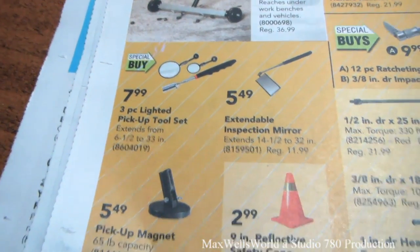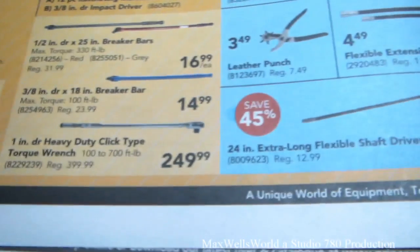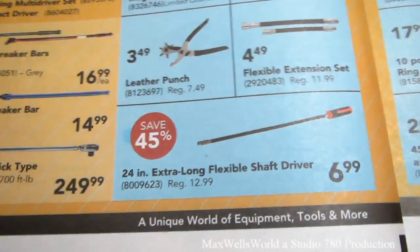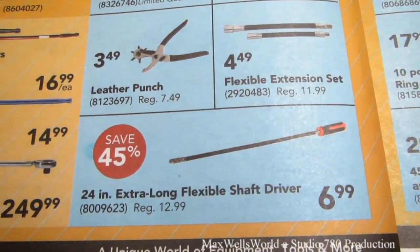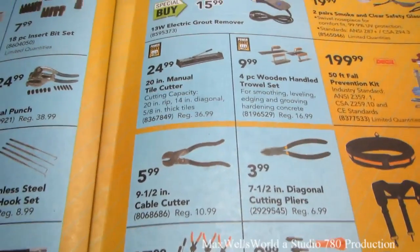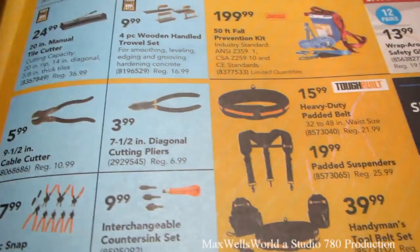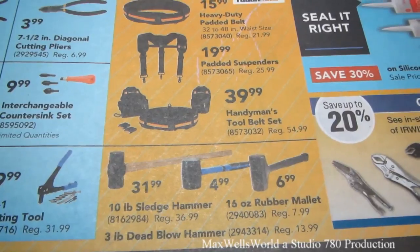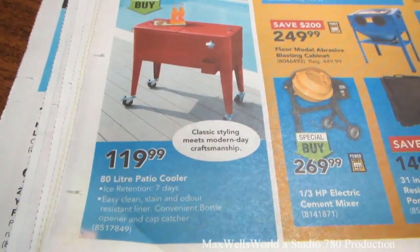There's an extendable inspection mirror, a pickup magnet, and a 9-inch reflective safety cone for $2.99. A 24-inch extra-long flexible shaft driver for $6.99 — you can put a bit in there and use it as a multi-tool. Other hand tools include a 9-1/2-inch cable cutter for $5.99, a 10-pound sledgehammer for $31.99, a 3-pound dead blow hammer for $4.99, and a 16-ounce rubber mallet for $6.99.